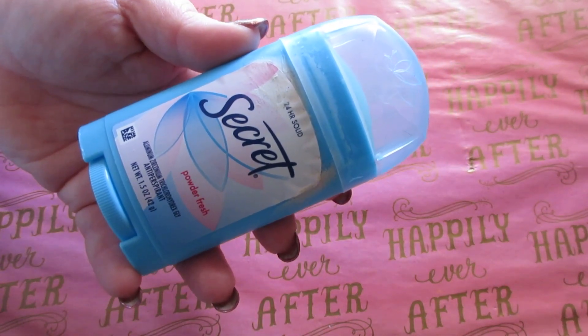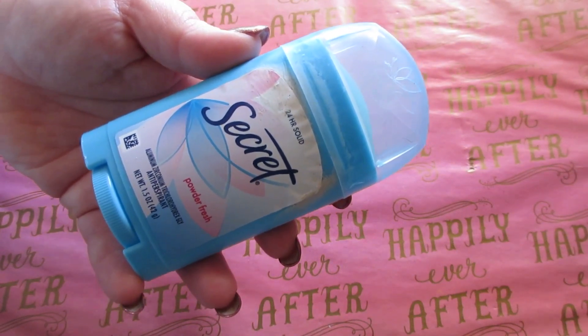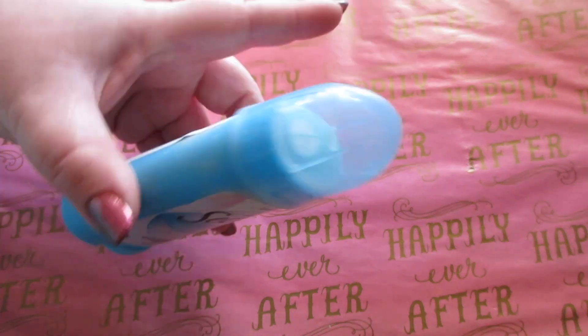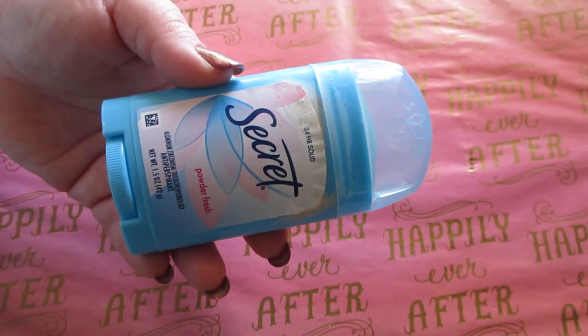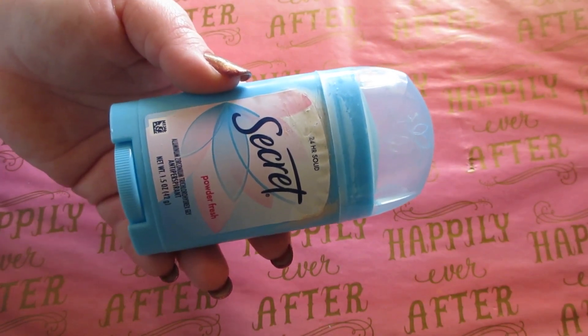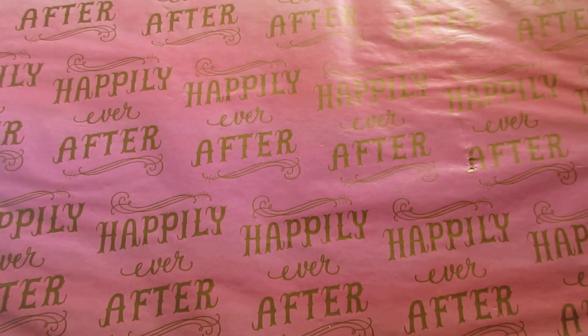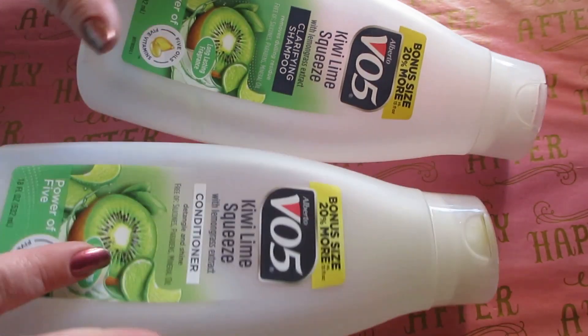I have a Secret deodorant — highly recommend it, it is great and works fantastic. This is in Powder Fresh; I love the scent of this one. You can find this at your local Dollar Tree for a dollar twenty-five, as opposed to paying much higher prices at Walmart or other stores. Definitely recommend the Secret deodorant.